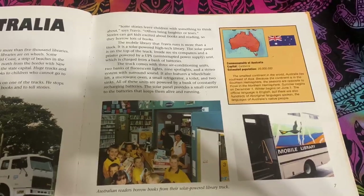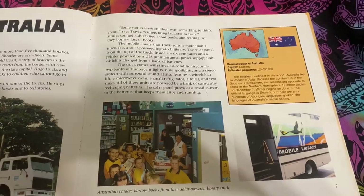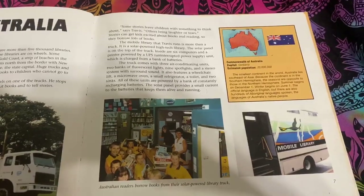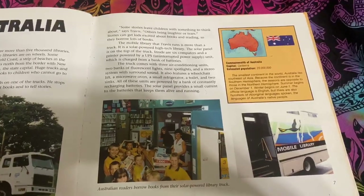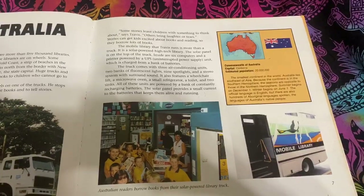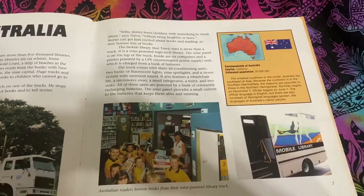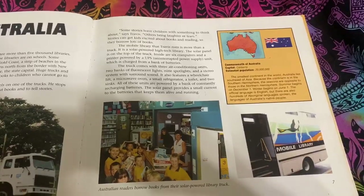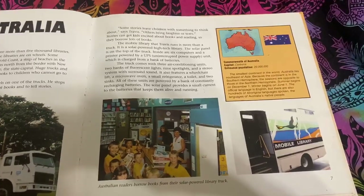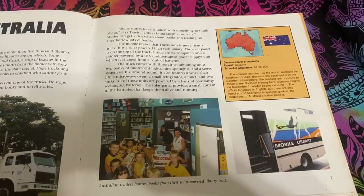Stories can get kids excited about books and reading, so they borrow lots of books. The mobile library that Travis runs is more than a truck. It is a solar-powered, high-tech library. The solar panel is on the top of the truck. Inside are six computers and a printer powered by a UPS, uninterrupted power supply unit, which is charged from a bank of batteries. The truck comes with three air conditioning units, two banks of fluorescent lights, and nine spotlights.